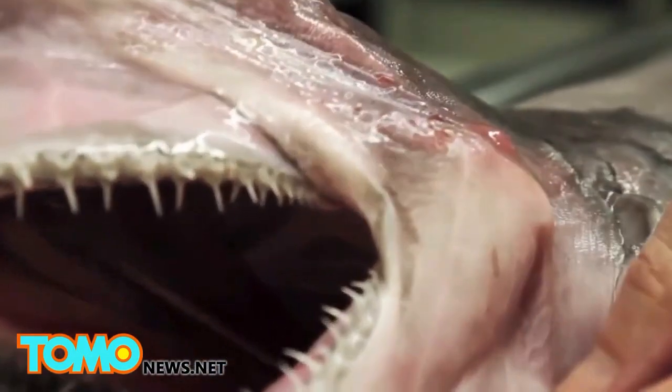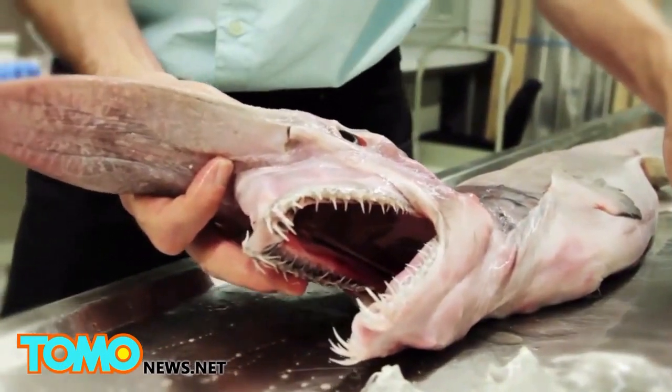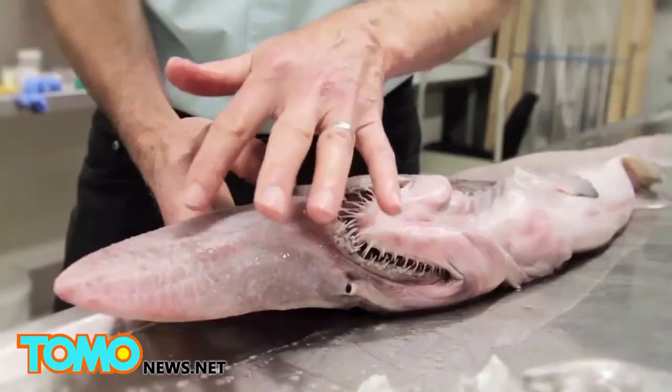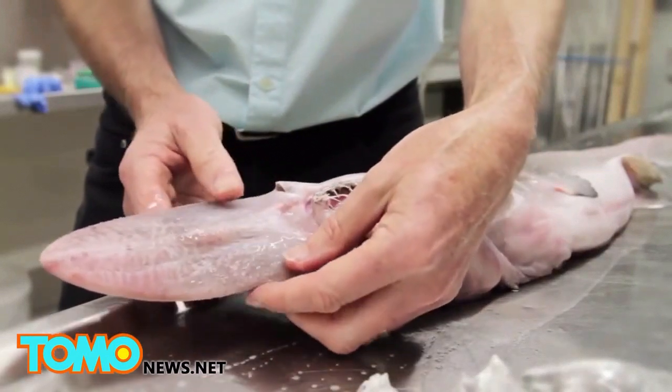This sort of shark swims along the bottom in deep water — about 300 metres down to maybe 900 metres — off the coast of numerous places: the Pacific, Atlantic, and the Indian Ocean. They use this amazing snout of theirs. There are pores in this snout and behind each of those pores is a little structure called an ampulla — these are the ampullae of Lorenzini — and they can detect electricity.